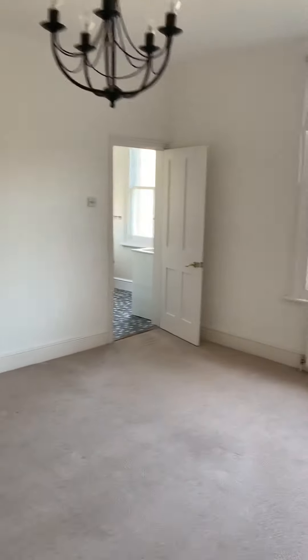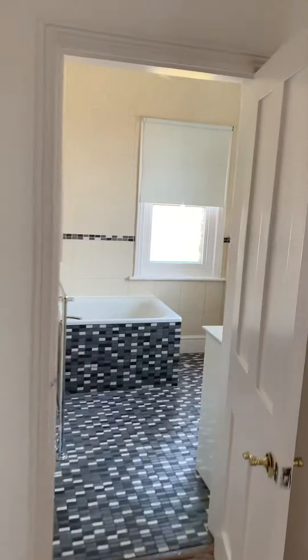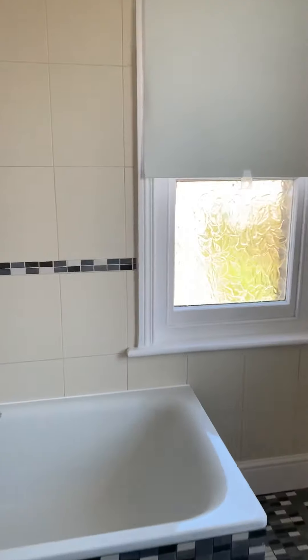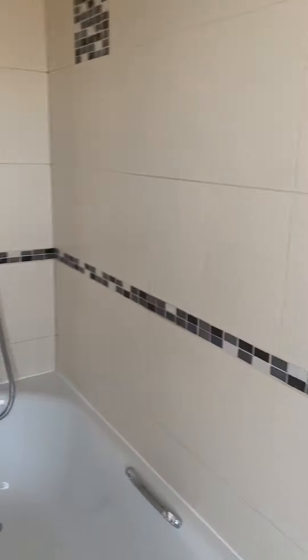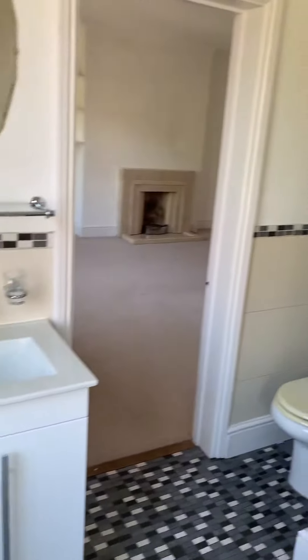Then you've got the second bathroom. This one's got a bath with an overhead shower attachment, plus the toilet and wash basin.